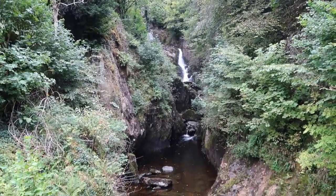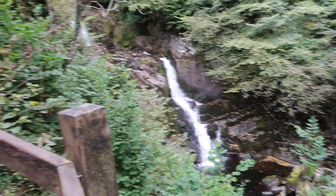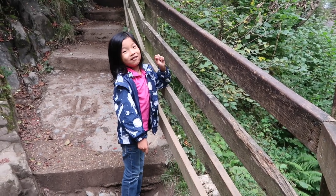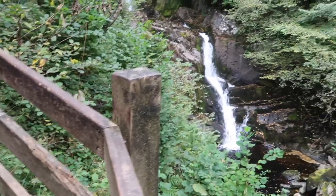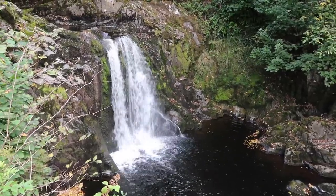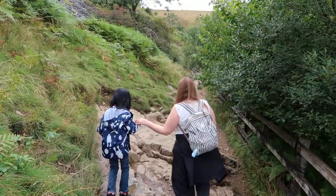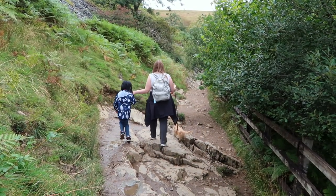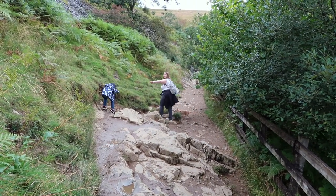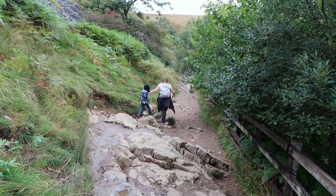First waterfall! Definitely wouldn't want to fall down there. What do you see? The water goes down, not up — it goes down! Off they go, down the rocks.